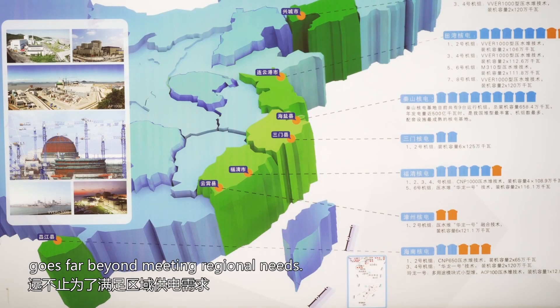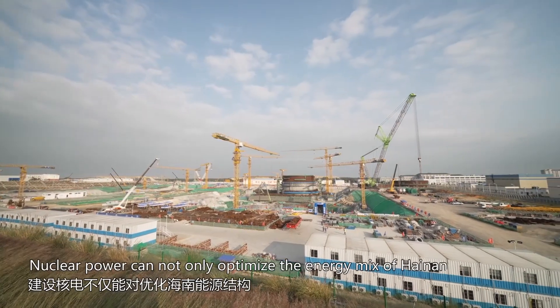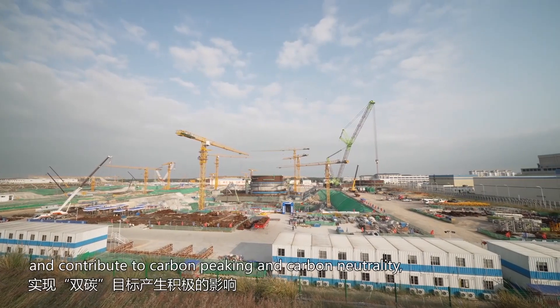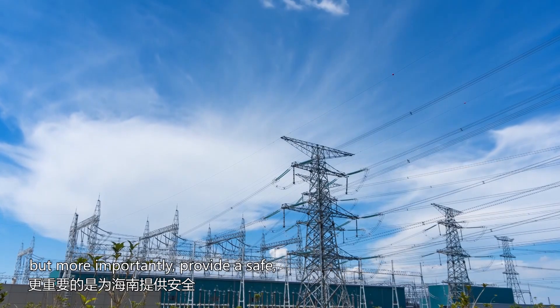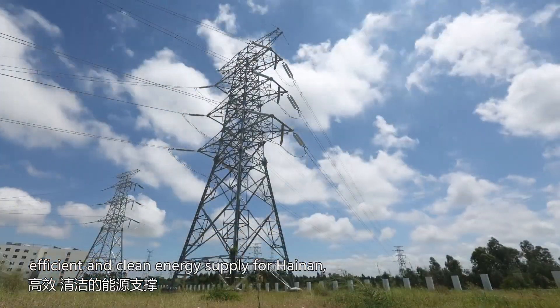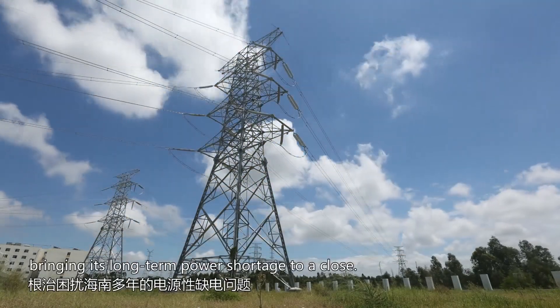Developing nuclear power goes far beyond meeting regional needs. Nuclear power can not only optimise the energy mix of Hainan and contribute to carbon peaking and carbon neutrality, but more importantly provide a safe, efficient and clean energy supply for Hainan, bringing its long-term power shortage to a close.